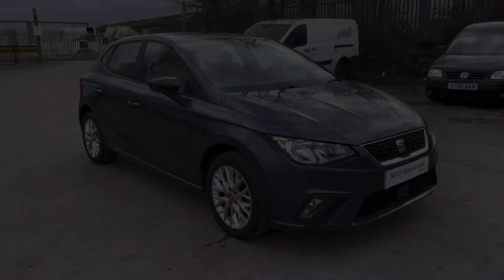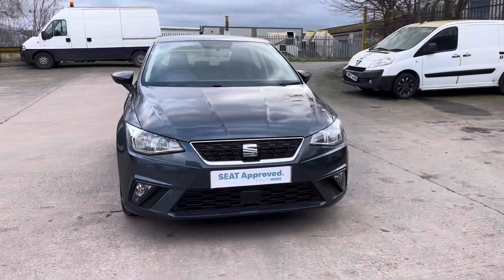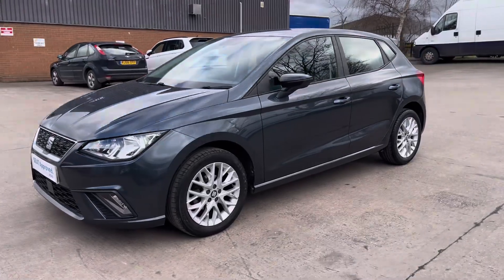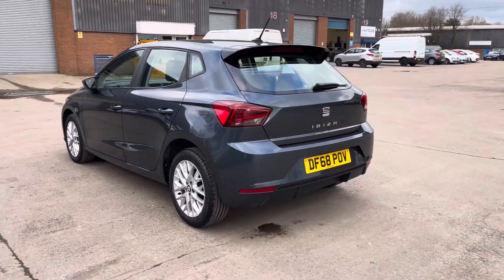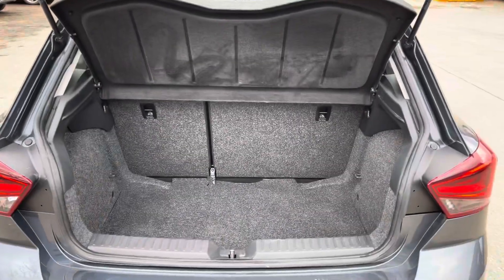Hi, my name is Jamie from Crew SEAT and today I'll be taking you around this SEAT Approved Used vehicle. We are delighted to be able to offer you this gorgeous SEAT Ibiza MPI SE Technology. This vehicle comes with a 1 litre petrol engine producing a power output of 80 PS. The vehicle also features the 5 speed manual transmission, finished in gorgeous magnetic grey paintwork with around 21,268 miles on the clock.